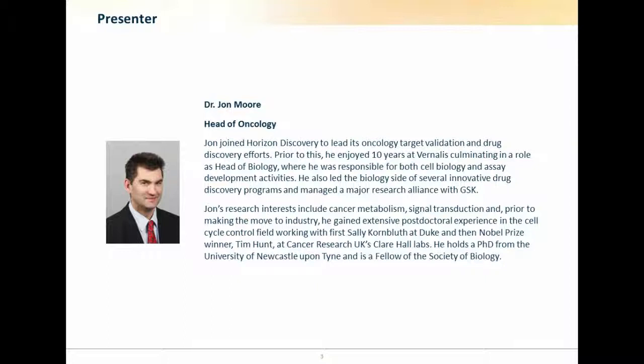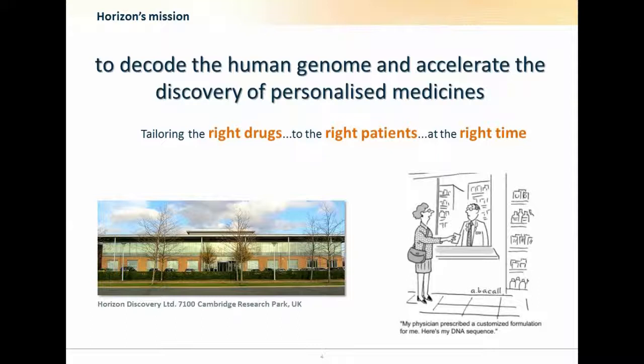Good afternoon, good morning everybody. Thanks for your attention and welcome to this webinar. Today I'm going to discuss the use of Horizon Discovery's assays, particularly around isogenic cell lines and bespoke assay conditions to assist our clients in their mission for drug discovery, target identification, and validation.